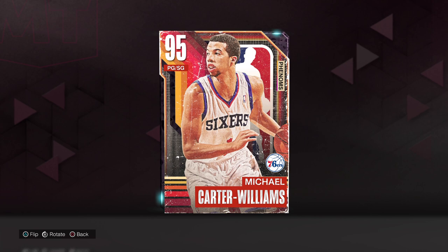What's good YouTube? Your boy Danny Matt coming to you with another video. This time we got Michael Carter-Williams — I think he's still in the league. So let's go ahead and take a look.